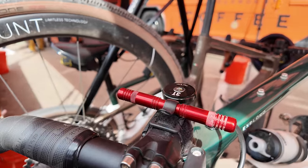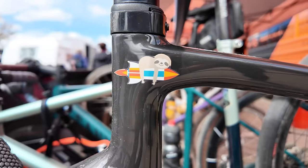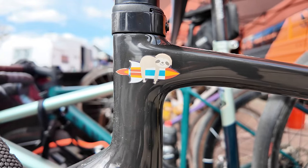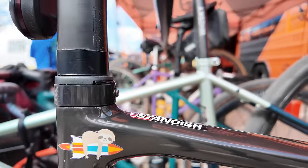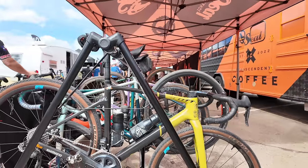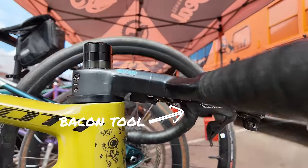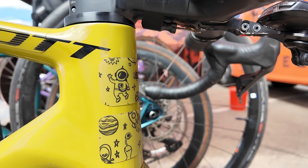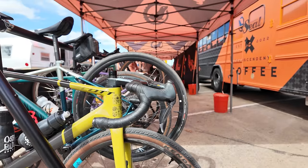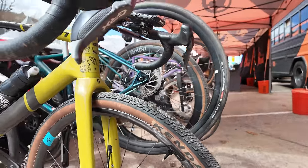That's one place to stash your Dynaplug Racer tool - easy access. With the rocket sloth, you know it can only be one man - the man, the meet, the legend: Ryan Standish. Rocking a Scott Addict gravel this year. Looks like Standish is running the new, relatively new Forge and Bond carbon hoops with some 45c rubber. Seems like folks are going a little bit wider this year than in years past.